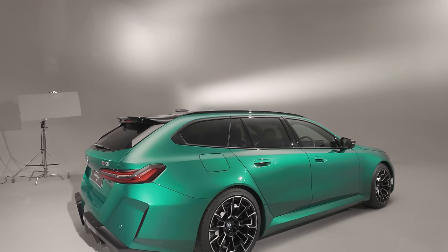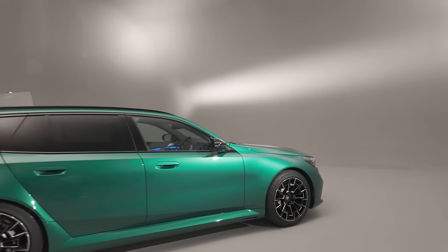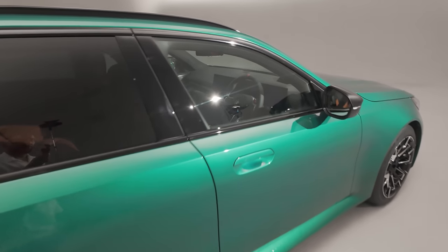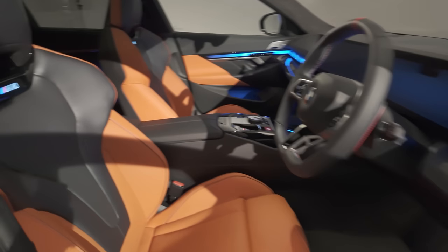The hips are wider than a regular 5 Series Touring, just marginally — you can tell by the design — and the car's stance seems to be a lot lower than the regular 5 Series Touring. The interior of the Touring provides a bit more additional practicality because you have a bit more space, and it looks wonderful in this Mandarin colour.